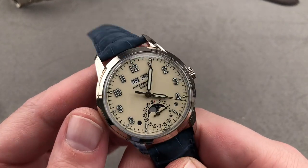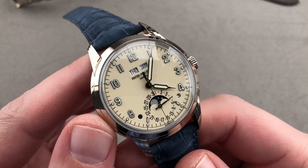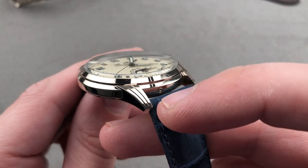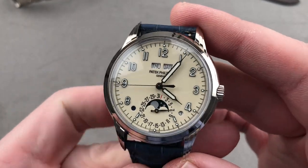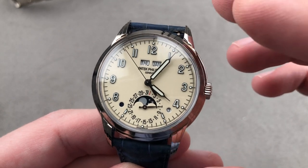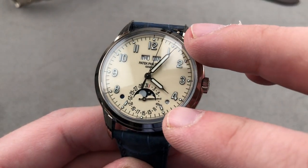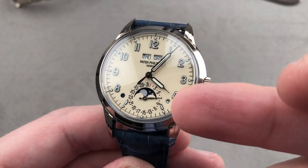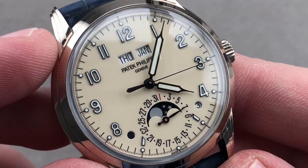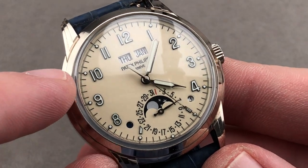Turning back the clock even farther — Patek Philippe, in 2017, decided to reference a couple of past models. This is the 5320G perpetual calendar: 40 millimeters in diameter, but that's about the only modern thing about it, as the triple-tiered lugs recall the vintage reference 2405 from the 1940s. The watch is often cited as a modern interpretation of the 1526 of 1942 — their original perpetual calendar series production wristwatch — but it is really the pièce unique 1591 of 1944 that informs this dial, with syringe-style hands, Arabic numerals, and an aperture-style perpetual calendar with moon phase at six o'clock.